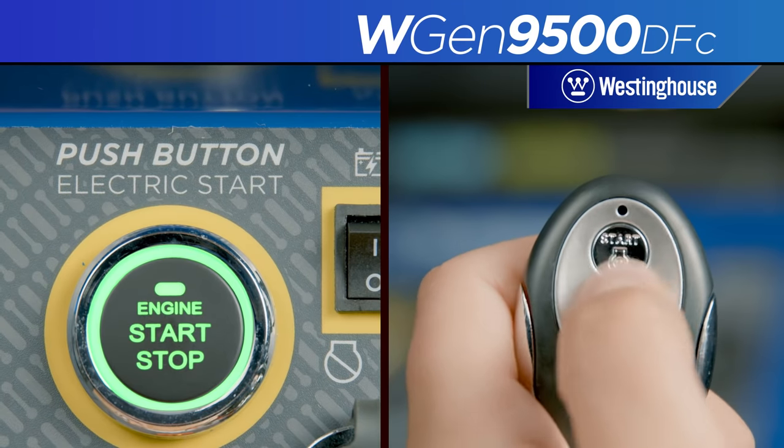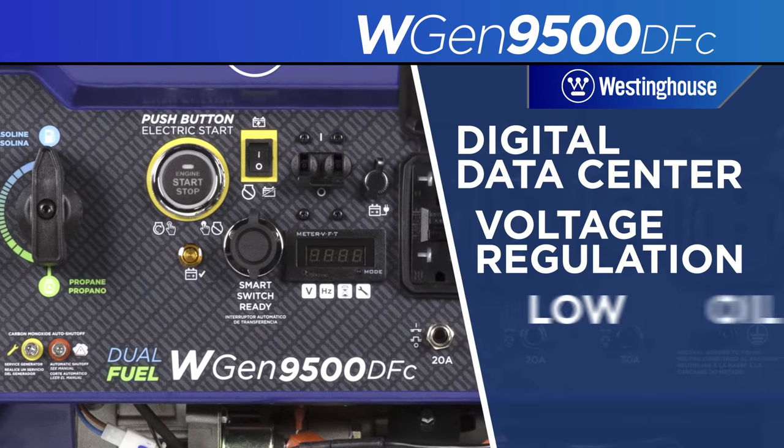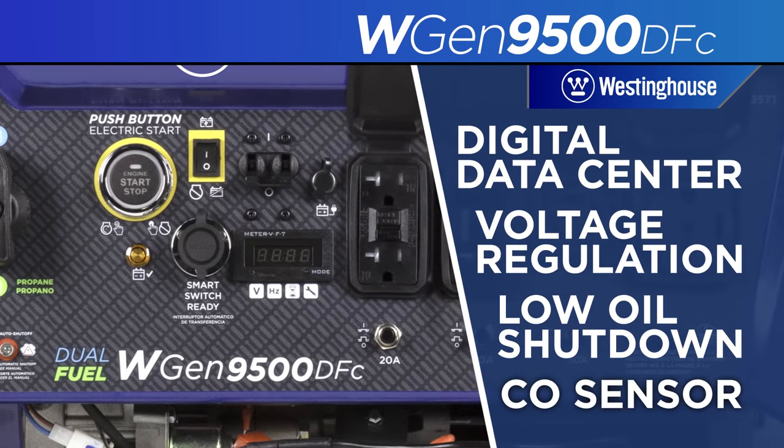The push-button start, remote start key fob, and array of built-in safety features make it a smart, versatile solution to your portable power needs.